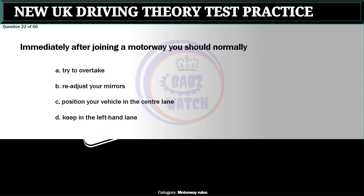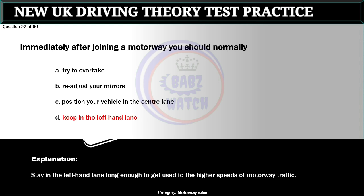Question 22 of 66. Immediately after joining a motorway you should normally: A. Try to overtake. B. Readjust your mirrors. C. Position your vehicle in the center lane. D. Keep in the left-hand lane. The correct answer is D: Keep in the left-hand lane. Stay in the left-hand lane long enough to get used to the higher speeds of motorway traffic.